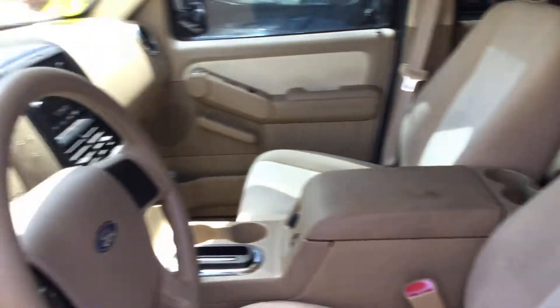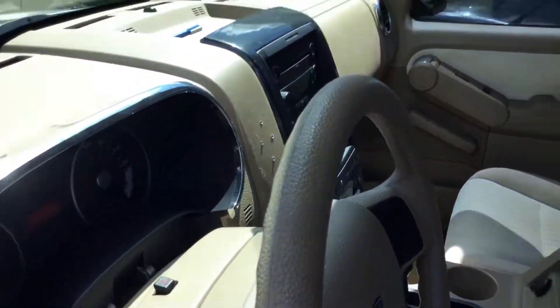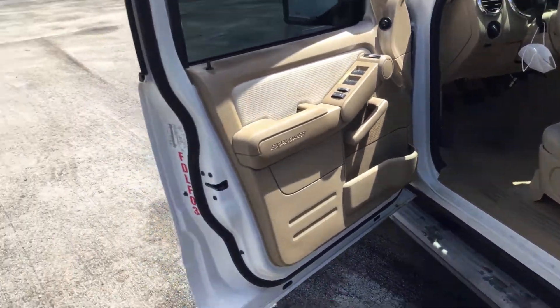The rug looks worn. Here's the driver's seat — it's got a couple of stains but it's not torn and still looks good. The steering wheel looks good and the headliner's nice. AC is not blowing cold.